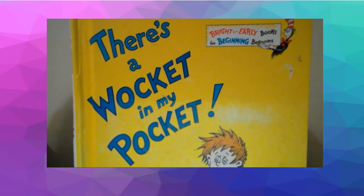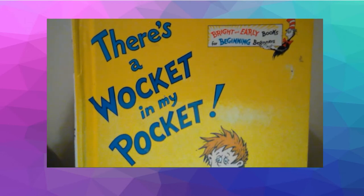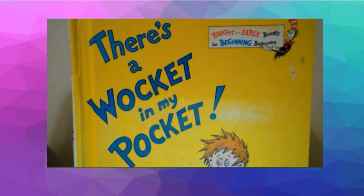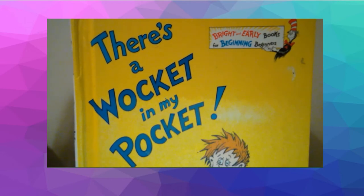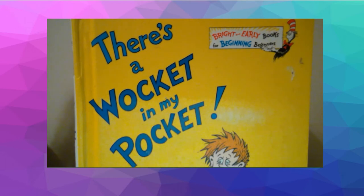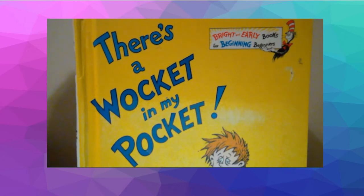Hello, kinders. I am your mystery reader today. I am going to reveal a few clues about myself — see if you can figure out who I am. Number one, I have two children of my own, as well as two very big dogs. Number two, I was once a kinder teacher. Number three, at school you can find me in the building, but you can also find me at the playground. Today I will be reading one of my favorite books.